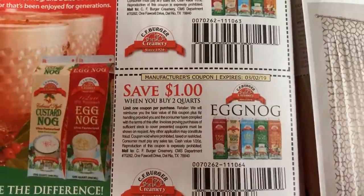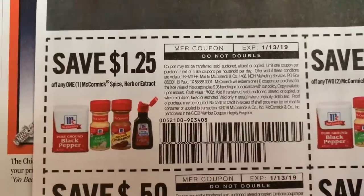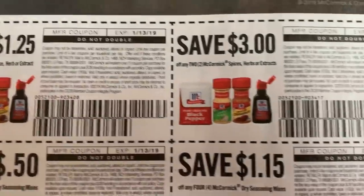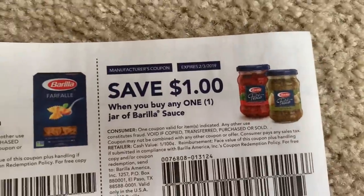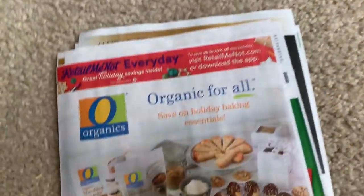In this insert, definitely the Eucerin and the Nivea coupons are great. Here are some McCormick spices — this is what I said about getting these coupons ready for your holidays. Here's $1.25 off of a spice, herb, or extract, and $3 off of any two. So if you're grabbing these things, use the coupons and get some savings. And $1 off of any one jar of Barilla sauce — that is a good coupon as well. And that is it for our coupon inserts, RetailMeNot and SmartSource.